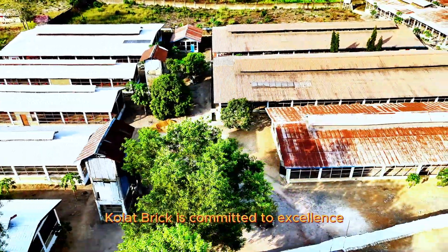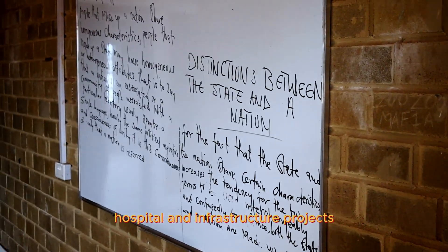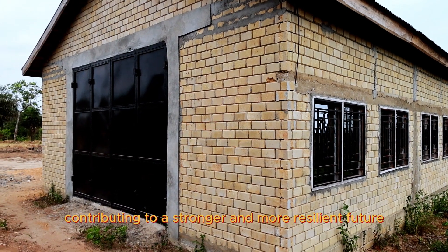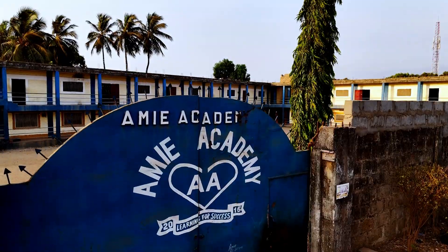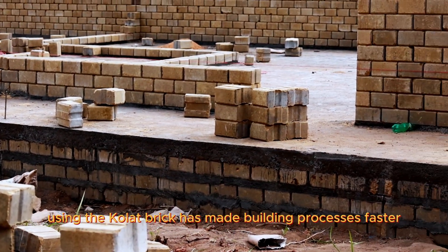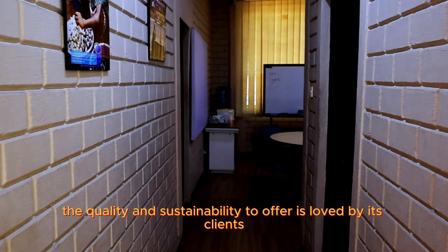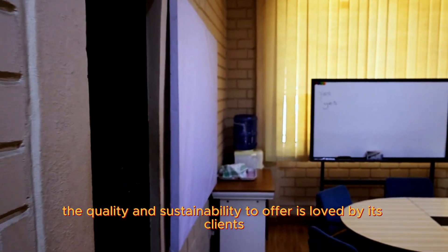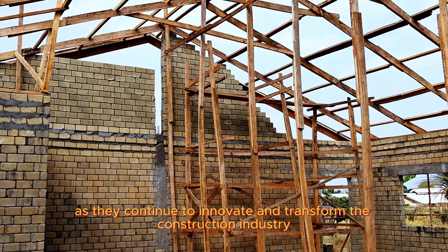Colasbrick is committed to excellence. Their bricks are used in houses, schools, hospitals, and infrastructure projects, contributing to a stronger and more resilient future. Using Colasbrick has made the building process faster and more cost-effective. The quality and sustainability it offers is loved by clients as they continue to innovate and transform the construction industry.